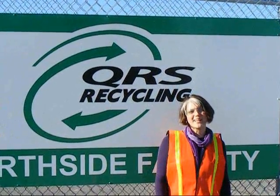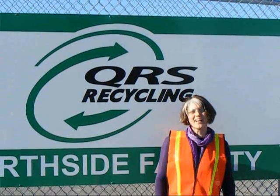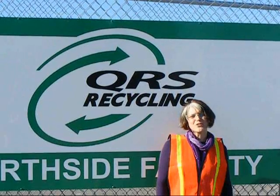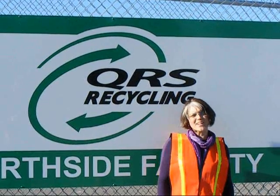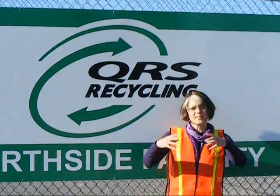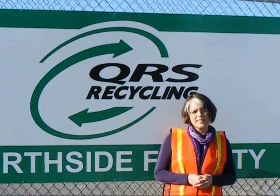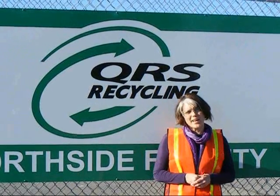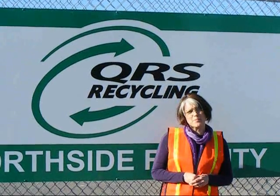Hi, welcome to QRS Recycling. My name is Suzanne Reed. We are located at our north side facility up in Hazelwood, Missouri and we're going to show you today a little bit more detail about what actually happens to your recycling once it goes away into a recycling container all mixed together. That's called single stream recycling and today we want to debunk the myth of what actually happens to it and show you a little bit more detail.